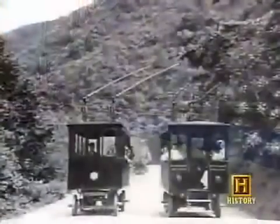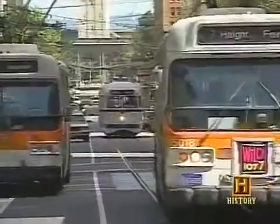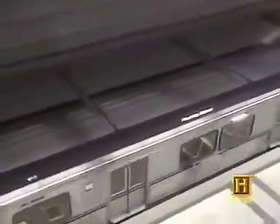Cities like Los Angeles got their first electric trolley buses in the early 1900s, and some cities still have them. Virtually all subway systems and light rapid transit systems use electric motors.